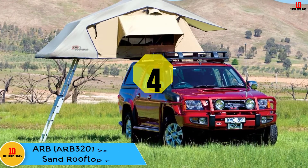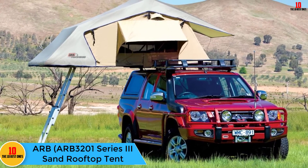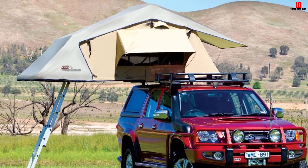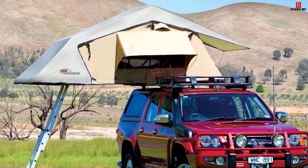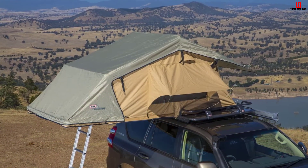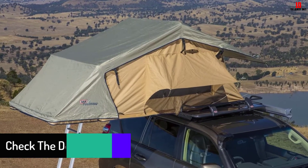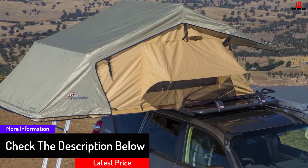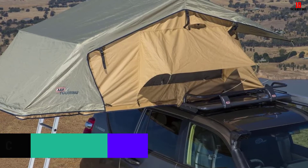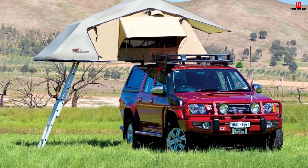At number four we have the ARB 3201 Series 3 Sand rooftop tent. It's a heavy canvas tent with taped seams to keep bad weather at bay. The 2.5-inch foam mattress will keep you comfortable, and we love that the cover is removable for easy cleaning after trips. We also love that this tent can be configured to fold out on either side of the roof rack or off the back of the vehicle, and if you need more space there's the option to purchase a compatible annex separately.